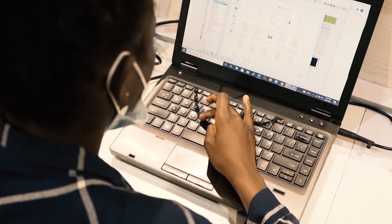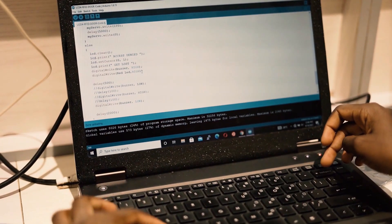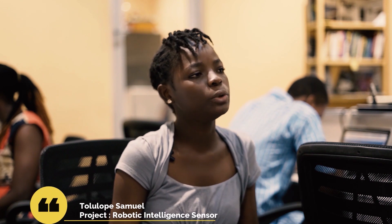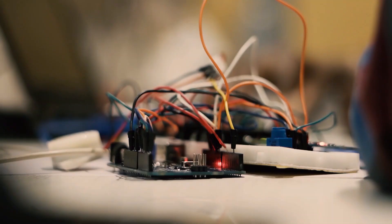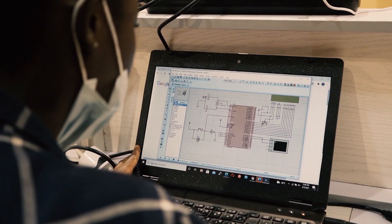My name is Samuel Tobe and I'm in RDE. I'm working on my project, which is an IR sensor for location tracking and attendance. You can just pass through, and it detects the time you came in and where you went. It will then start monitoring the person within that building.